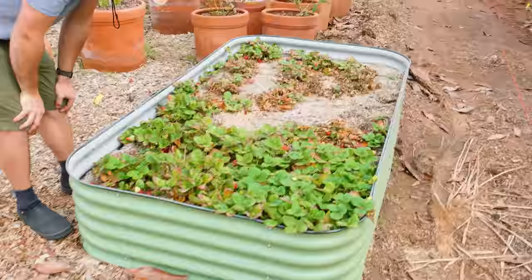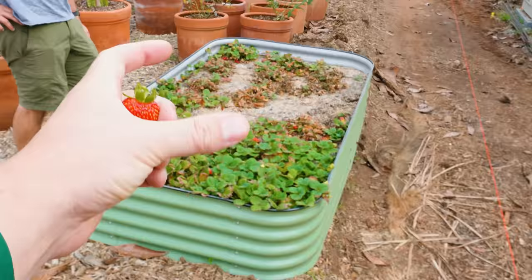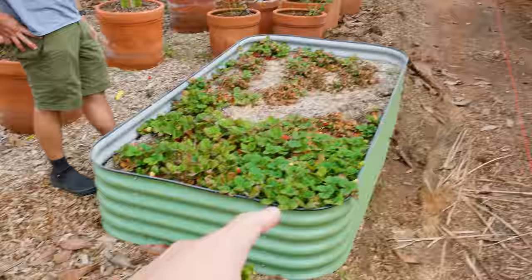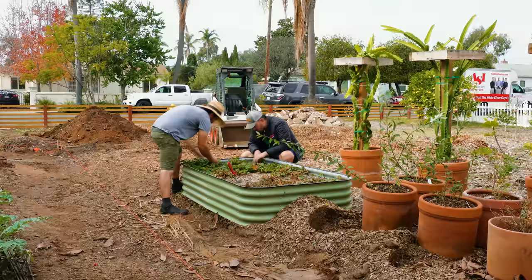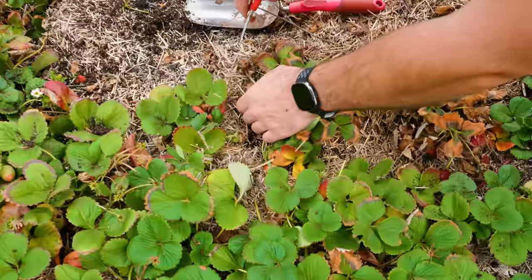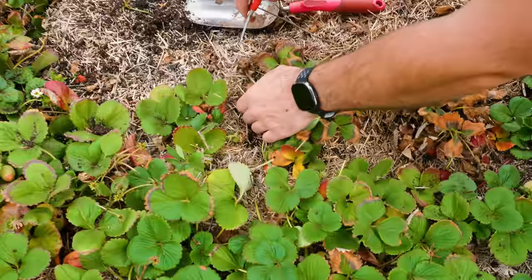So what we're going to do is deconstruct the bed. We want to move it and pot out all the strawberries that still exist into their own pots, figure out where to put this bed — but for now it just needs to get out of the way. So I'm going to look for any runners by running my fingers along it. And there's one — so it probably started there.